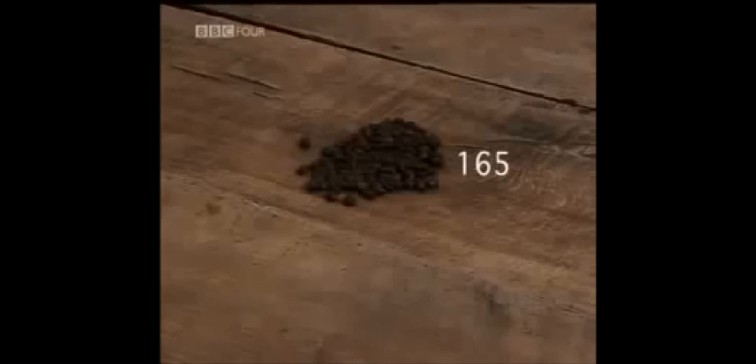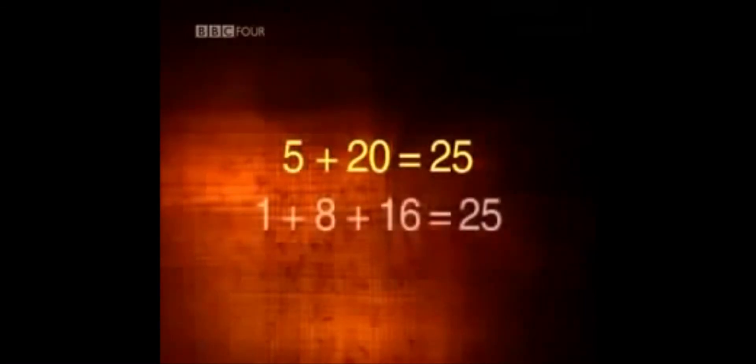It seems unbelievable that a system can ignore fractions, even throw away parts of the calculation and still come up with the right answer. But it works every time. Take another example. When we multiply 31 by 25 using long multiplication, we multiply 31 first by 5 and then by 20, and add the results together. In Ethiopia, instead of multiplying by 5 and 20, they were effectively multiplying by 1, 8 and 16 — just a different way to arrive at the number 25.